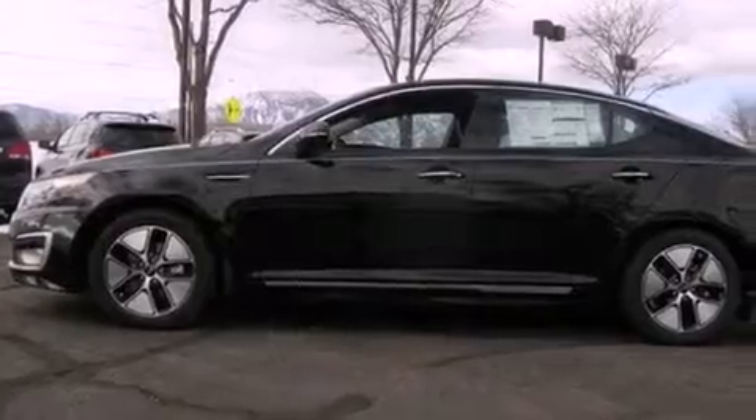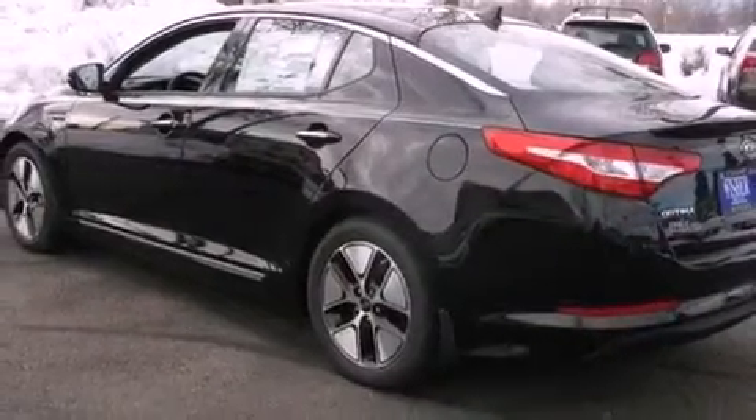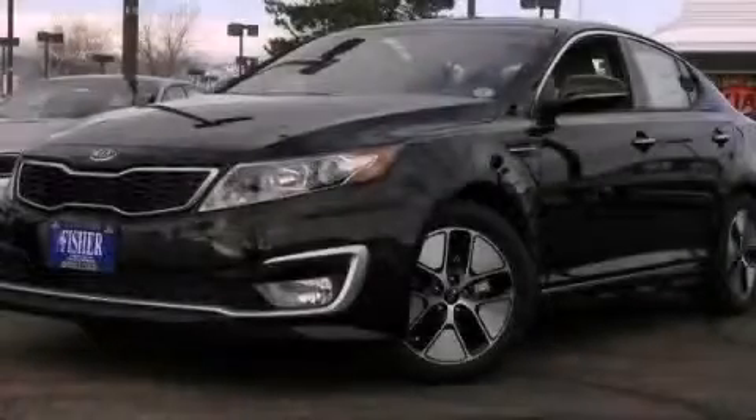With an EPA estimated rating of 40 miles per gallon on the highway, fuel efficiency does not take a back seat. This automobile won't last long at this price. Call and arrange a test drive now.